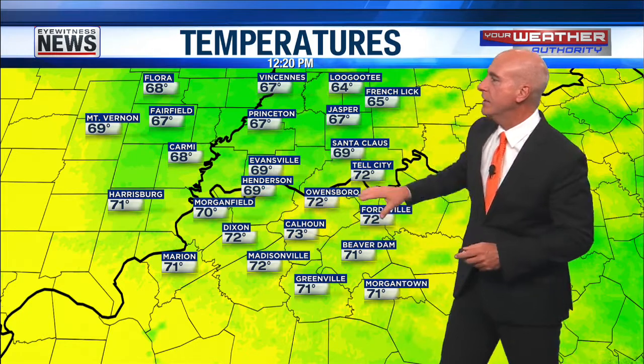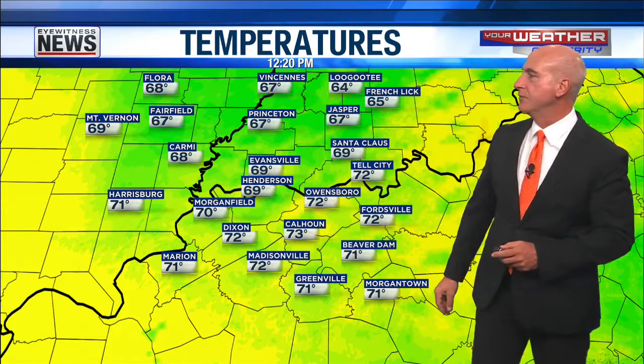Look at the temperatures in the 70s. Every reporting location, save one — that's Henderson — reporting temperatures in the low 70s right now in western Kentucky, where we're seeing a better dose of sunshine out there.